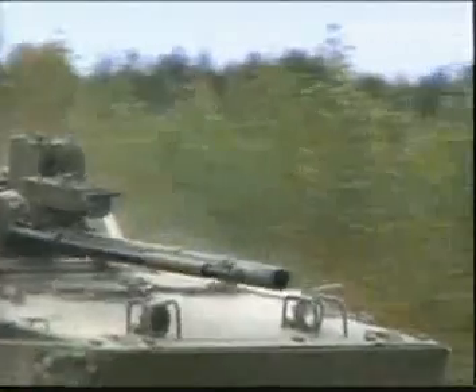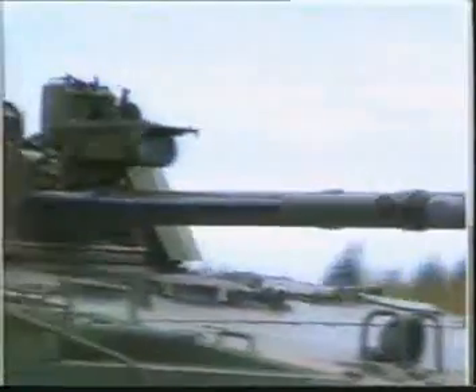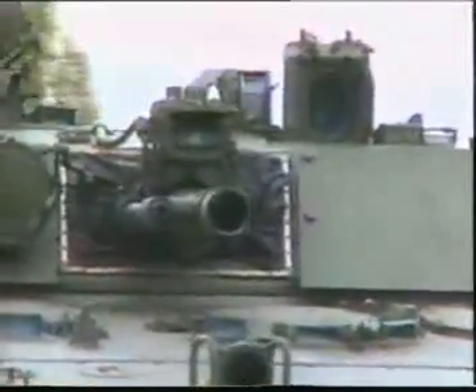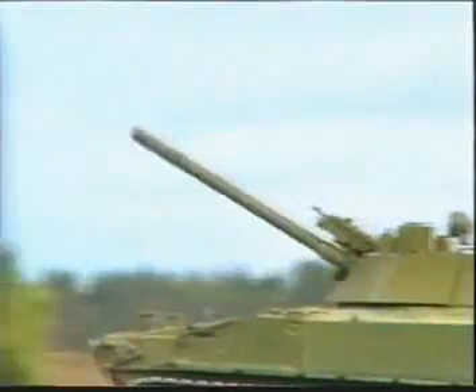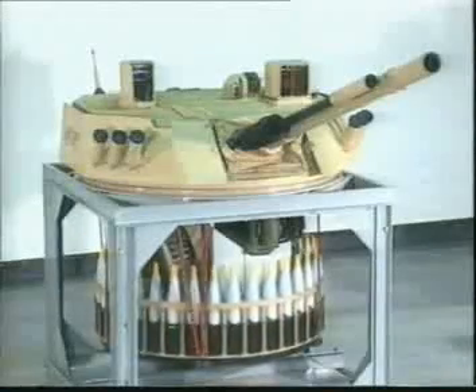With the upgrade package, the mechanized infantry has acquired the capability to independently perform battlefield tasks as the main weapon without artillery and tank support. KBP offers the following BMP-3 upgrade variants: Variant A — modernized ammunition load with a digital ballistic computer; Variant B — modernized ammunition load and a fire control system; Variant R&C — modernized weapons system provided by the new turret.